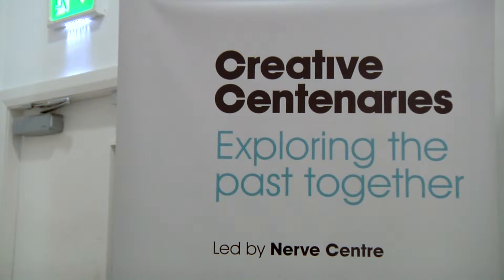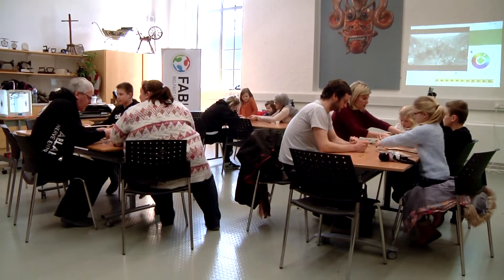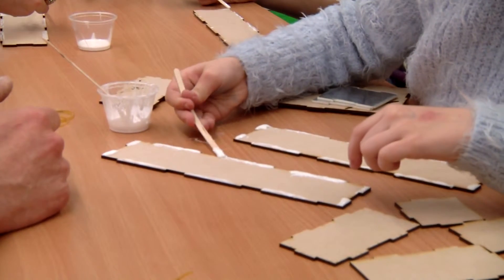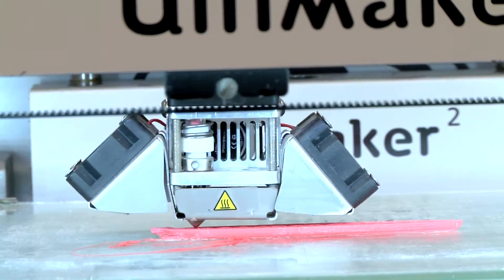Today, we've brought along the Fab Lab team from the Nerve Centre. We've brought along some 3D printers, some laser cutters, some vinyl cutters. Basically, what we're trying to do is use those modern-day technologies to try and explore the past really creatively and engage with people of all ages.